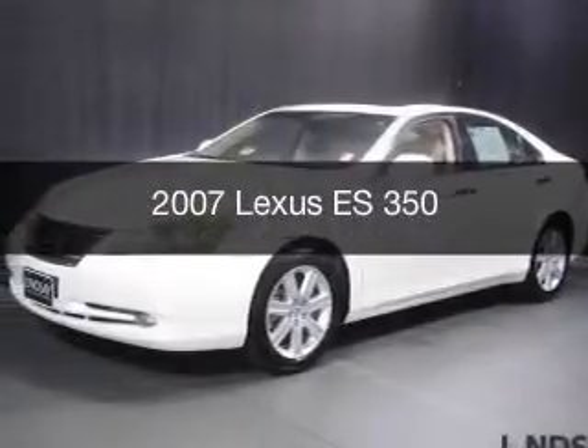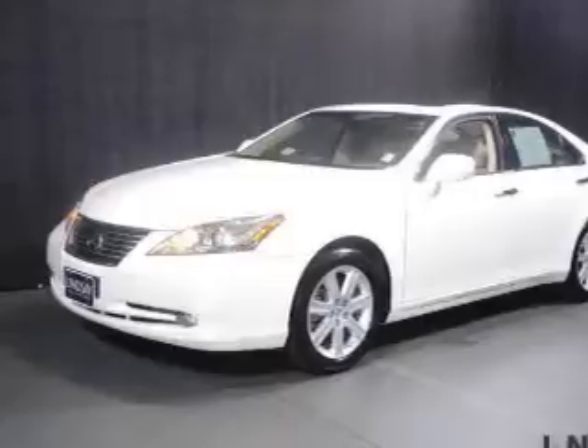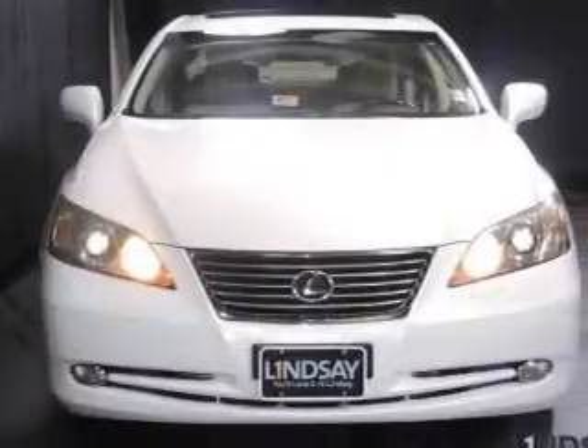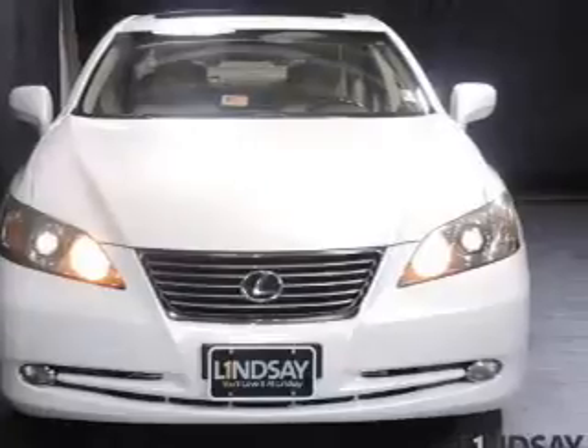This is a used 2007 Lexus ES350, powered by front-wheel drive, a 3.5-liter six-cylinder engine, and a six-speed automatic transmission.